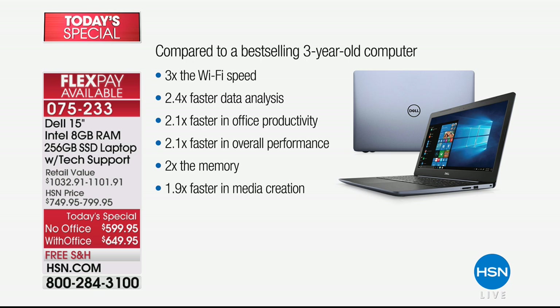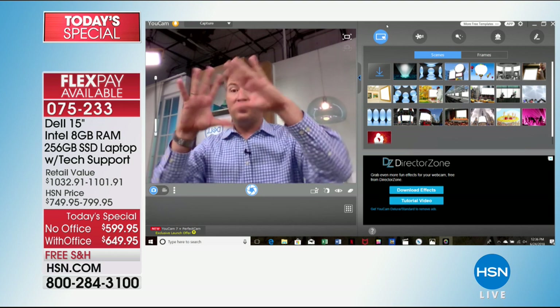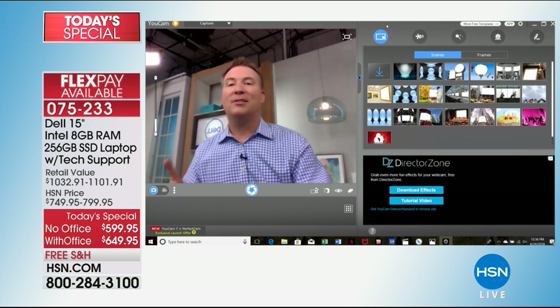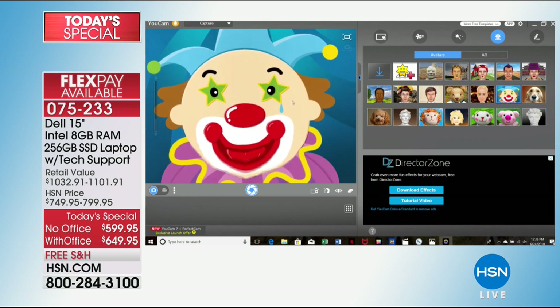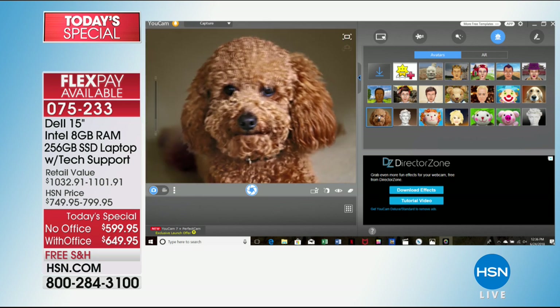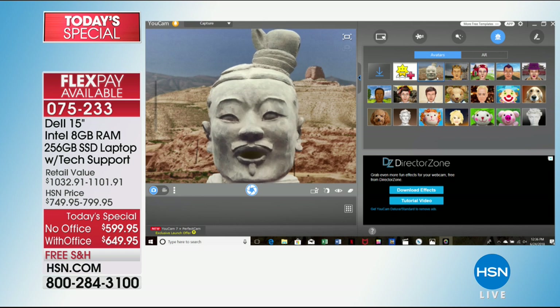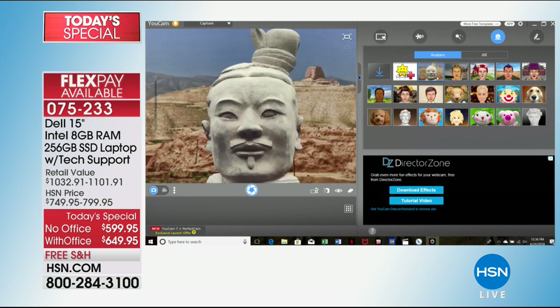For media creation — editing photos, making movies, chatting on webcam — this is almost two times faster than our most popular computer from three years ago. Look how smooth everything is on the webcam — it's not pixelated. You can interact with your grandkids and family members. It even has facial recognition so you can add fun avatars. My daughter loves doing this — you can become a clown, a cute little puppy that mimics your head movements, or other fun avatars. It recognizes your eyes, eyebrows, and head movements. There are about 18 avatars available.